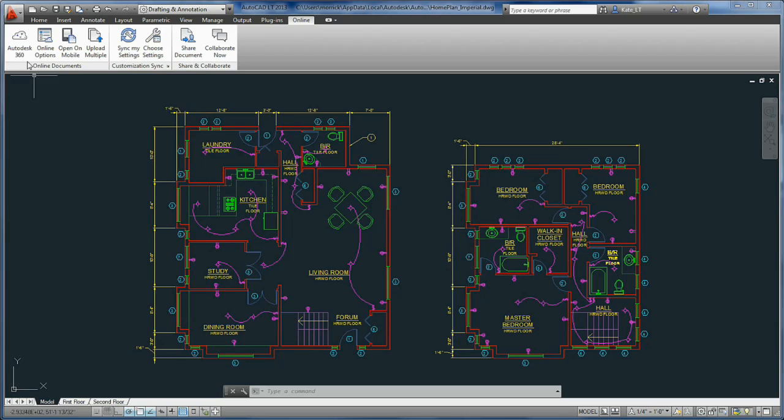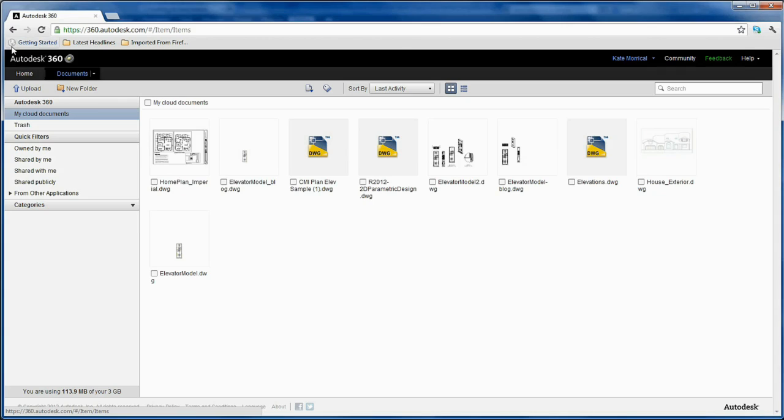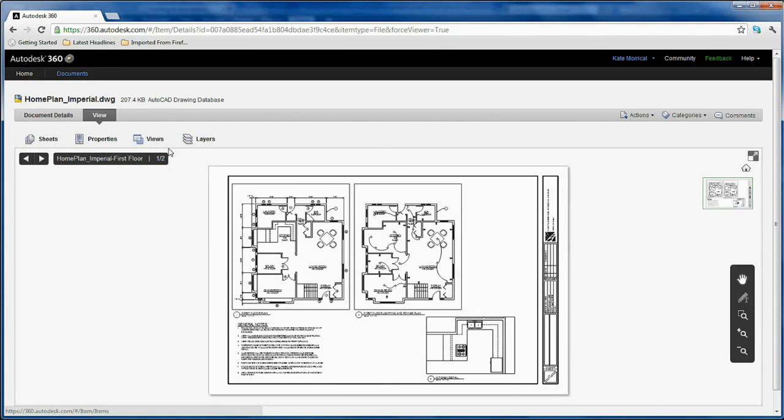Brett, yes. With AutoCAD LT, your days of hauling around traditional blueprints are over. Simply upload your DWG files to the cloud using your Autodesk 360 account and access them on the go with AutoCAD WS.